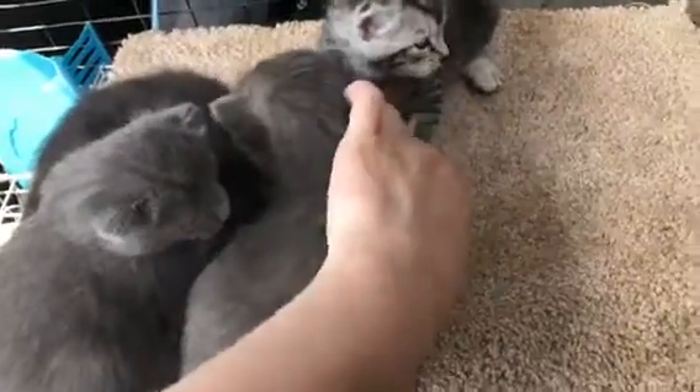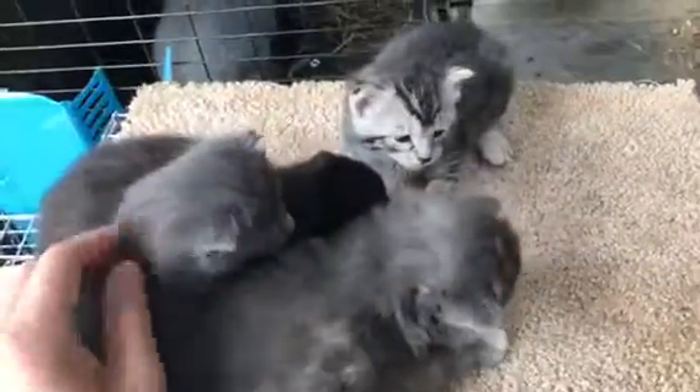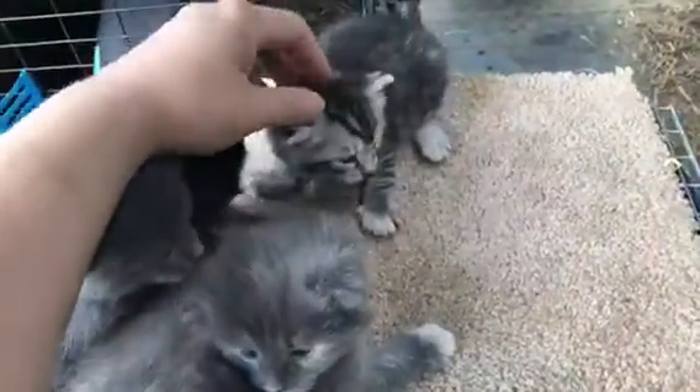She has a little white paw — look, she has a little white paw! So we have girl, boy, boy, girl.